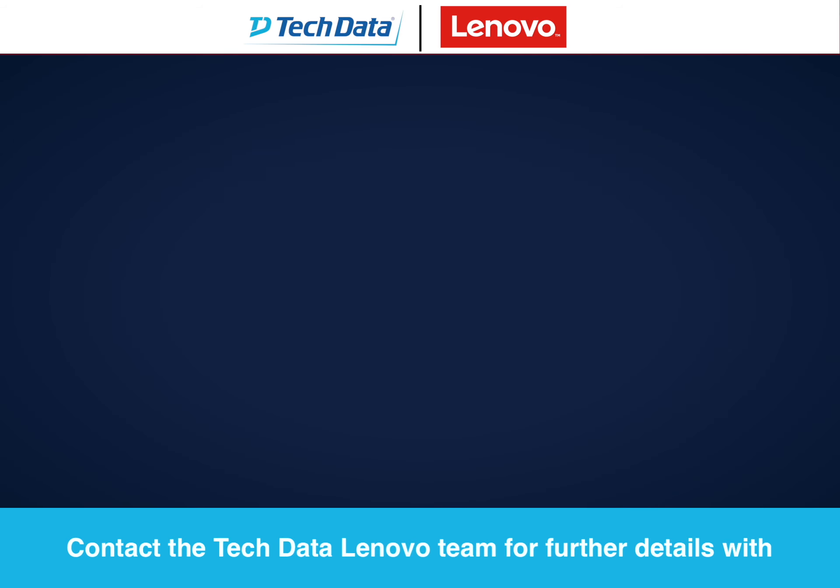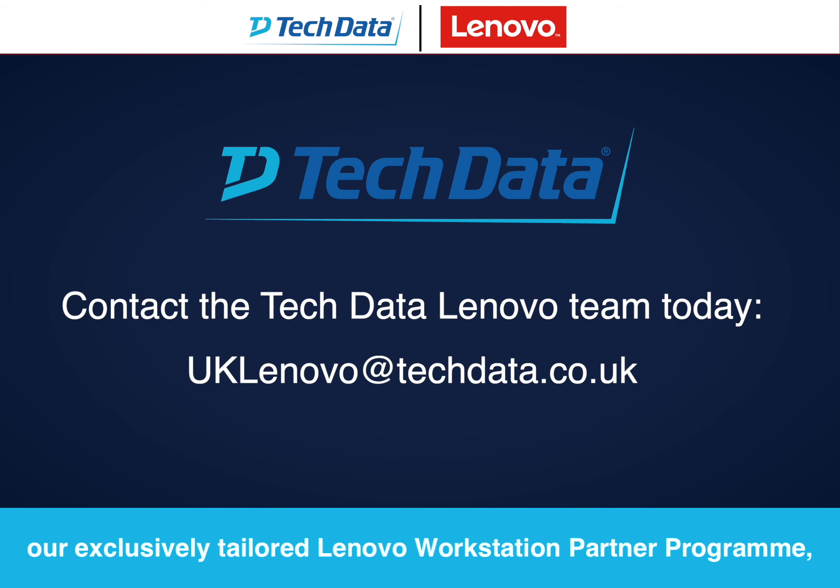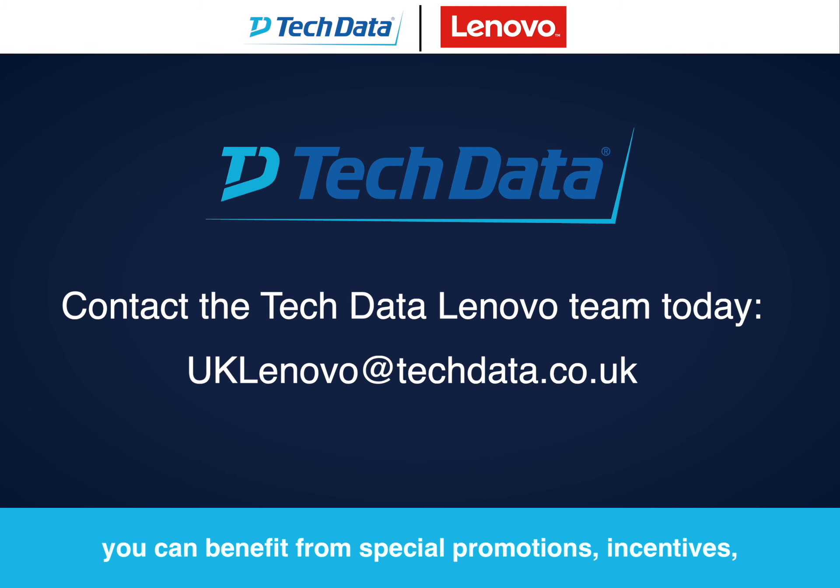Contact the Tech Data Lenovo team for further details. With our exclusively tailored Lenovo Workstation Partner Program, you can benefit from special promotions, incentives, training and more.